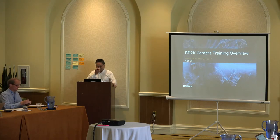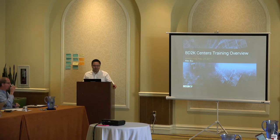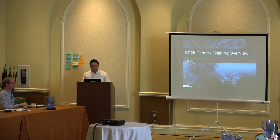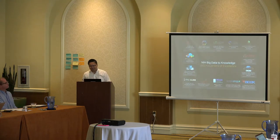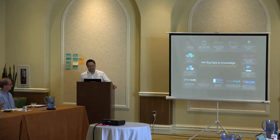Thanks Jack for inviting me in. As he indicated, I'm going to talk about the BD2K Centers of Excellence, and a large part of what they do is related to training. They're largely focused on research, but training is an integral part of those efforts. Given the audience, I thought I would give an overview of all the different centers, because not everyone is necessarily familiar with BD2K.